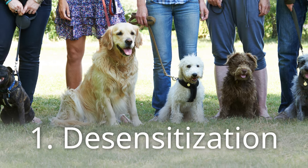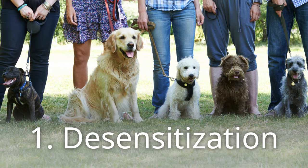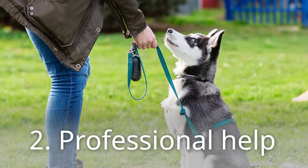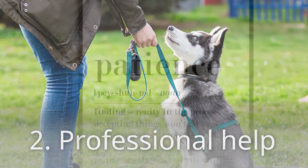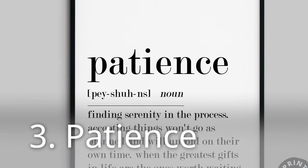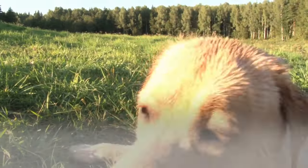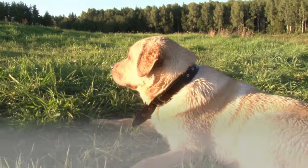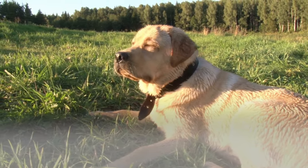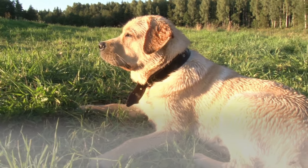Desensitization: if your dog is fearful, gradually expose them to new people and situations. If you're struggling, consider consulting a professional dog trainer. Patience is essential — training takes time, so don't get discouraged by setbacks. Remember, every dog is different; what works for one might not work for another. Be patient, consistent, and most importantly, enjoy the process of building a stronger bond with your furry friend.